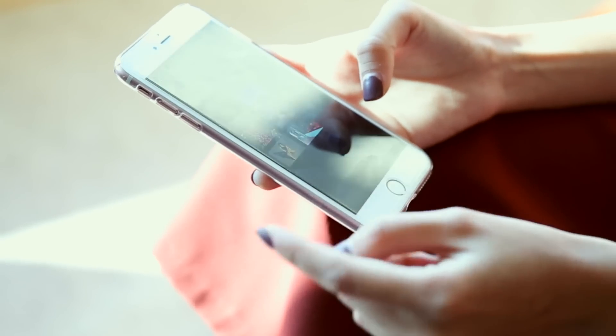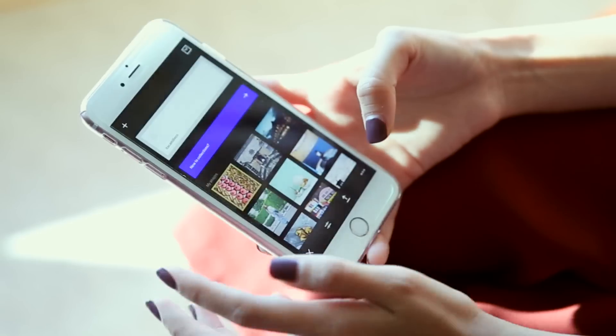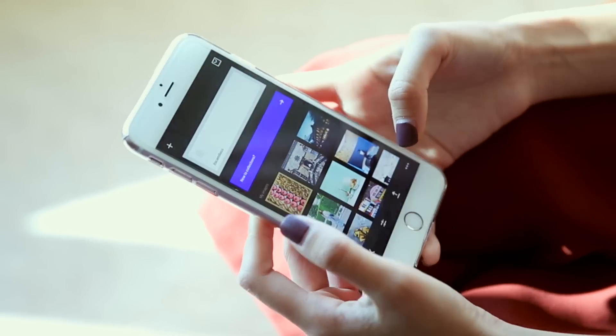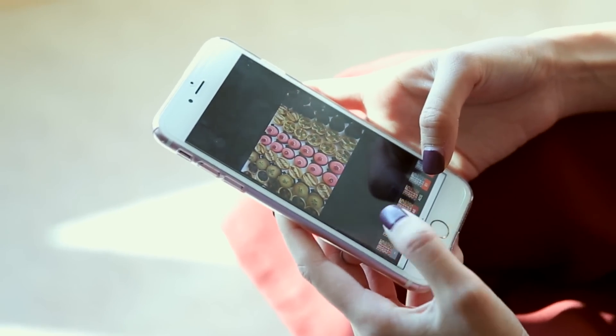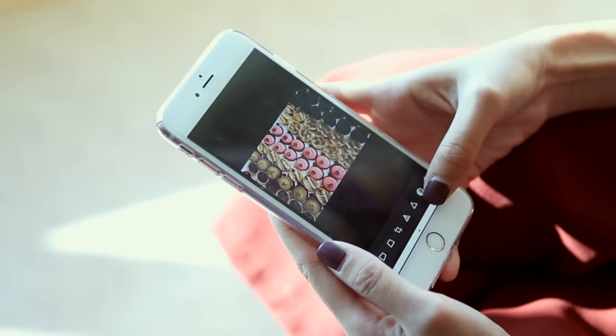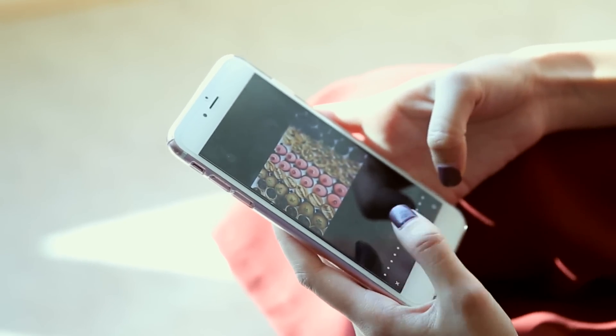Now that you know how I arrange my photos, it's time to see me edit in action. I've pre-selected the photos I want to edit. I want to post this yummy photo of desserts. What I usually do is test it first on VSCO with my usual filter — if it already looks good enough, I might not need to fix it in Snapseed. In this case though, we need to fix it in Snapseed first to fix the colors and contrast.